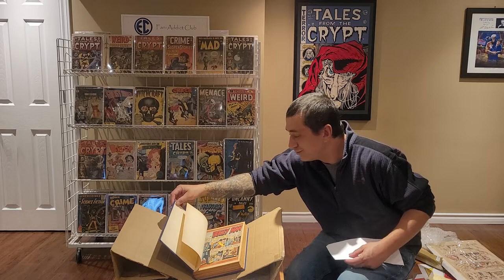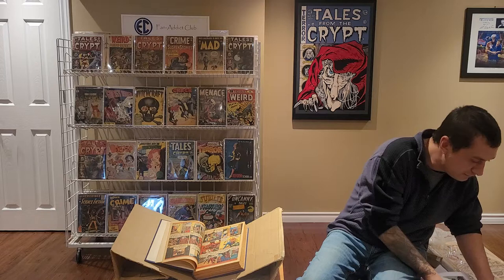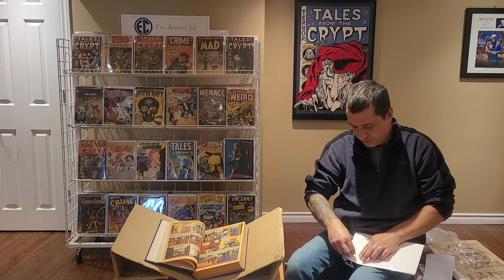What we have first is Bogeyman. I have — I believe this is Zor the Mighty No. 2.